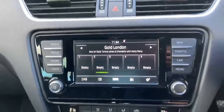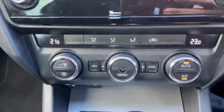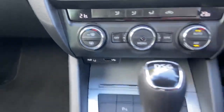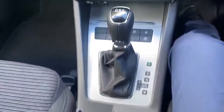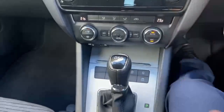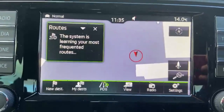Infotainment unit, dual zone climate control, USB and auxiliary point, and automatic DSG gearbox. The vehicle does also come with sat nav.